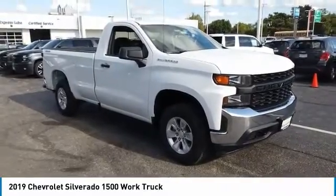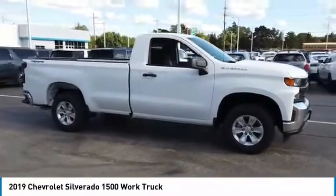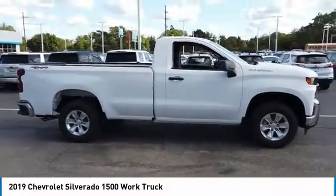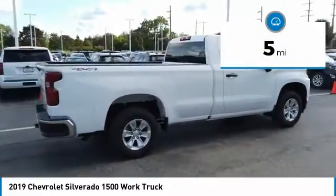Stop by and take a look at the 2019 Silverado 1500. The Chevy Silverado 1500 has the lowest cost of ownership of any full-size pickup. This vehicle has less than 100 miles.